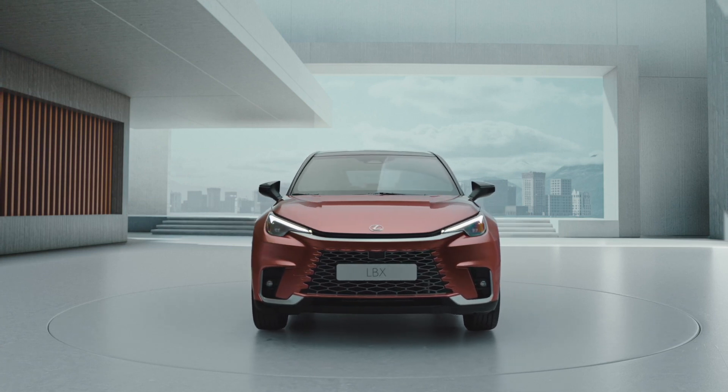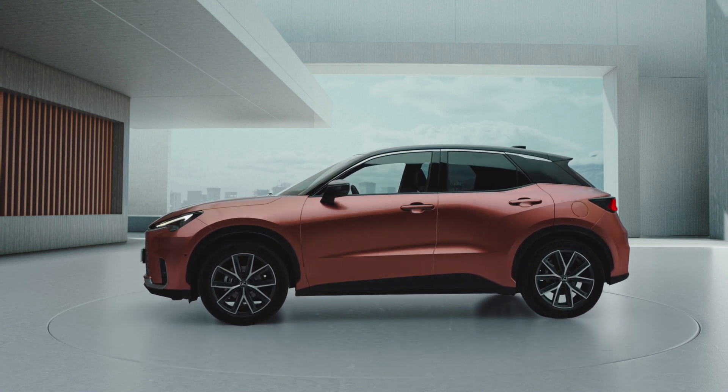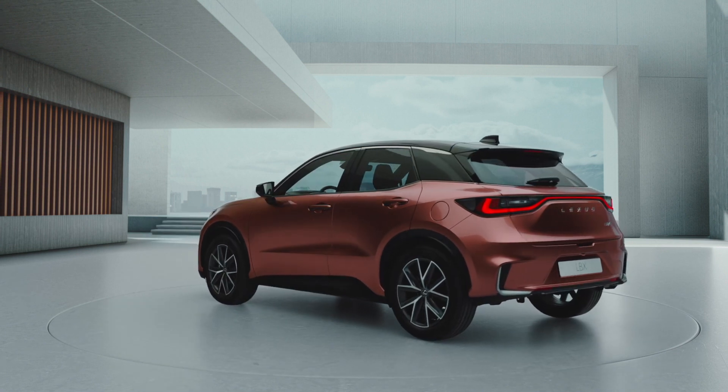This is the new Lexus LBX, a hybrid electric crossover being launched in 2024. Designed specifically for the European market, it will be Lexus's smallest model.